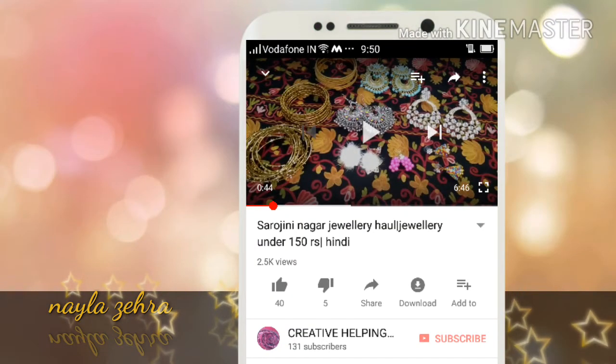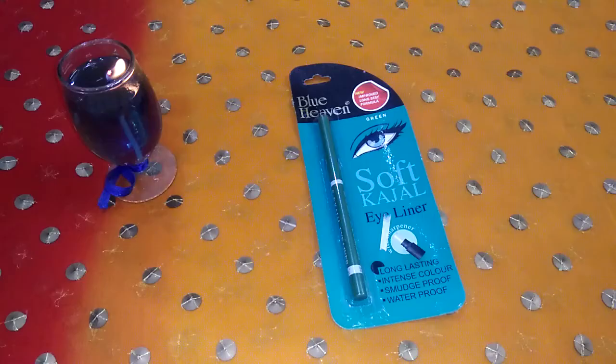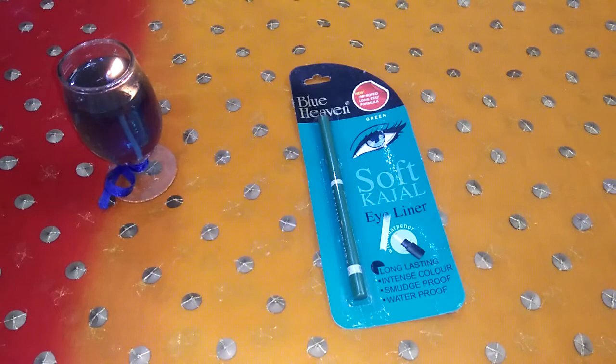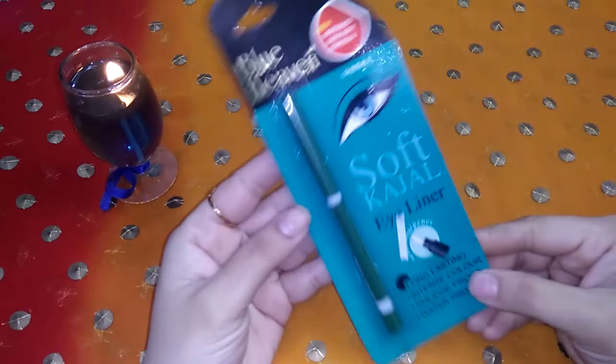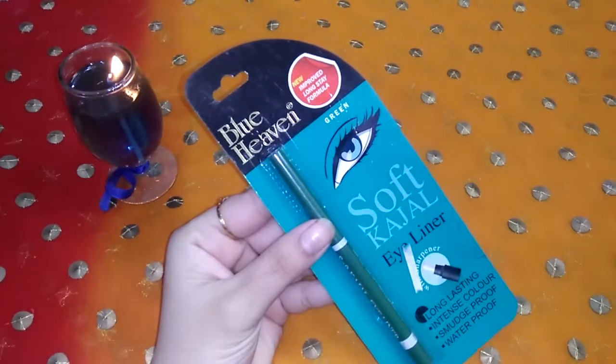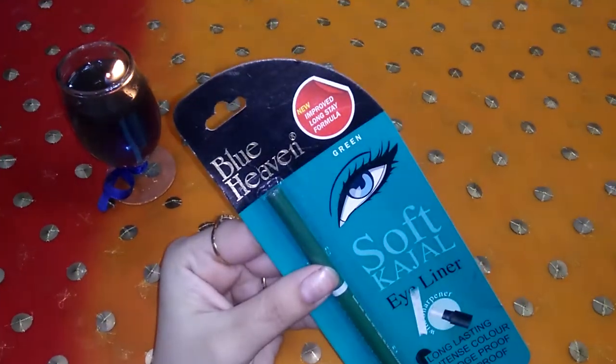If you want to watch my videos, subscribe and press the notification bell. Hi friends, I am Naila Zahira and welcome back on my YouTube channel. I am going to share my video with Blue Heaven soft kajal eyeliner review. Subscribe and press the notification bell so that my new uploaded videos don't miss. If you like this video, share it with your friends and like this. So without wasting any time, let's get into the video.